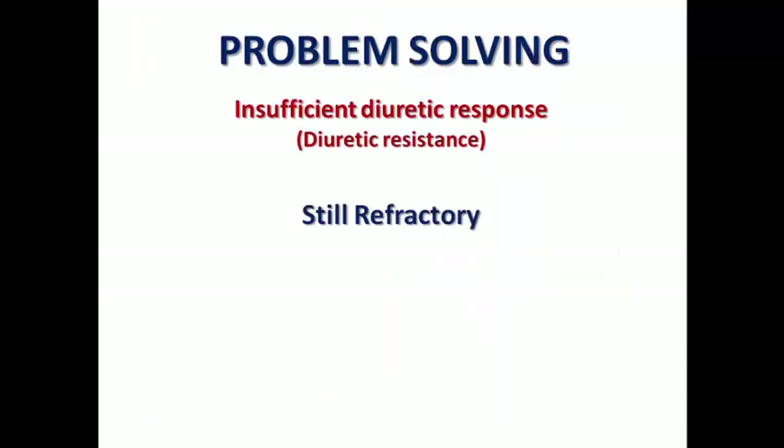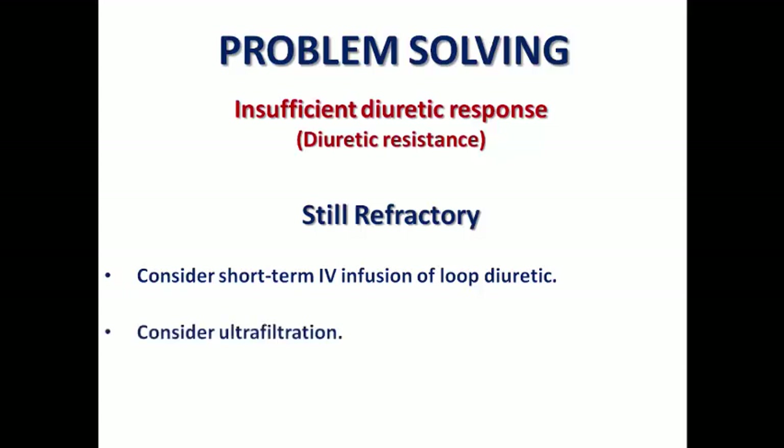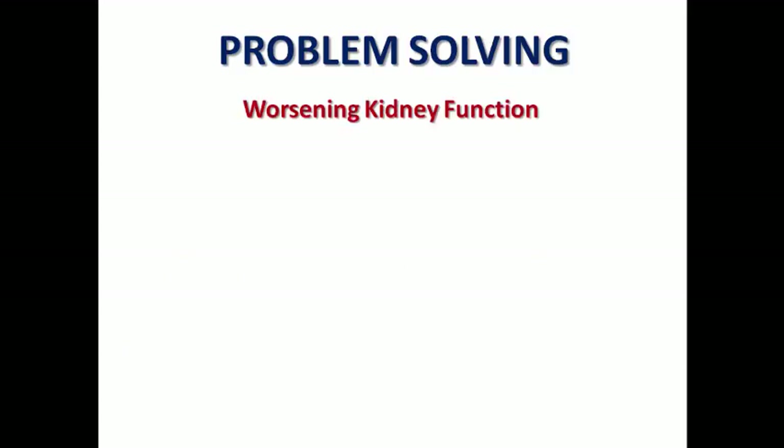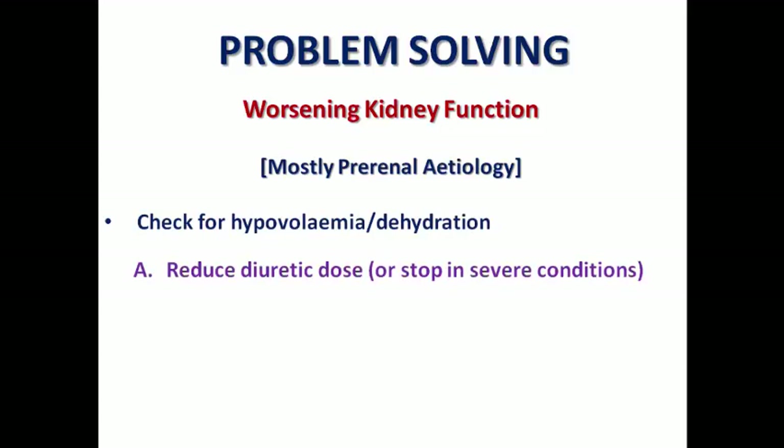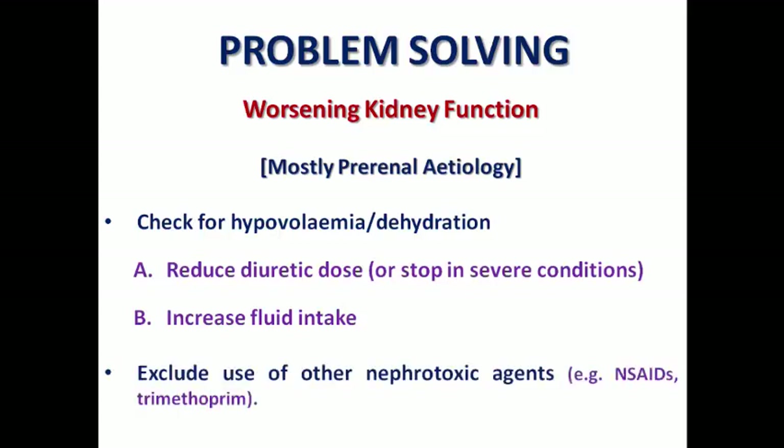If the patient is still refractory despite all these measures, we can consider short-term IV infusion of loop diuretics as an inpatient, or in extreme cases, consider ultrafiltration. Worsening kidney function is common with diuretics, especially if you increase the dose to the degree of hypovolemia, resulting in pre-renal failure. When you confirm dehydration, you need to reduce the dose or even stop in severe conditions, increase fluid intake, and advise the patient that they should have a sufficient amount of water — about 2 to 2.5 liters per day — to avoid dehydration. Also exclude other nephrotoxic medications that may be co-administered, like NSAIDs or trimethoprim.